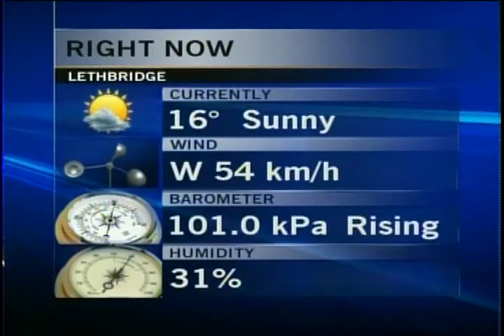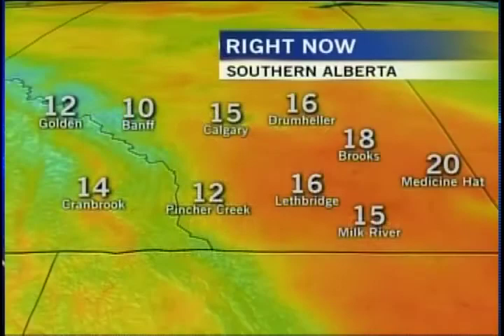Winds are out of the west at 54 kilometers per hour, but they have been gusting much, much stronger than that throughout the daytime hours, especially right around the 2 o'clock mark this afternoon. It was very windy on the streets of downtown Lethbridge.